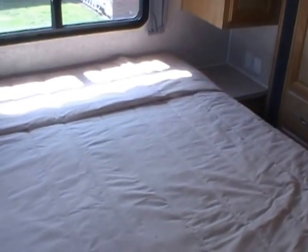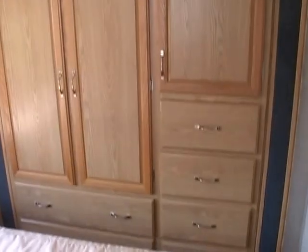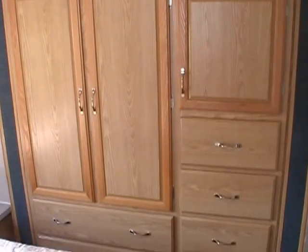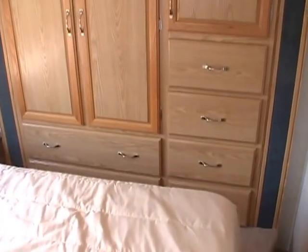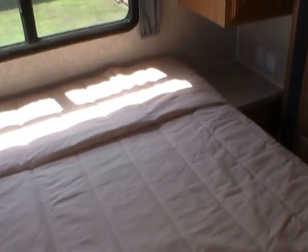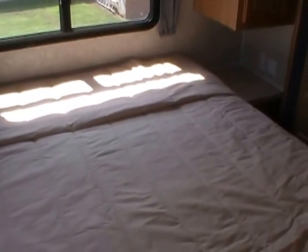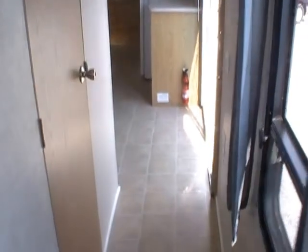The private rear bedroom has a lot of room. It's a queen island bed with all the overhead storage, mini closets, a large closet on the side, wardrobe closet, and the bed picks up for additional storage. Plenty of reading lights and nightstands on each side. Very nice floor plan — great for the entire family. You can sleep up to eight people, and four people without having to fold out a sofa or table.